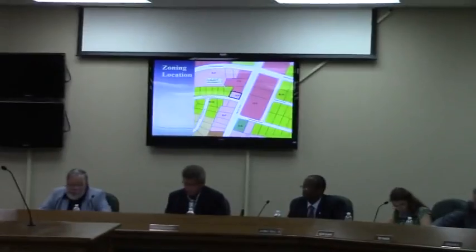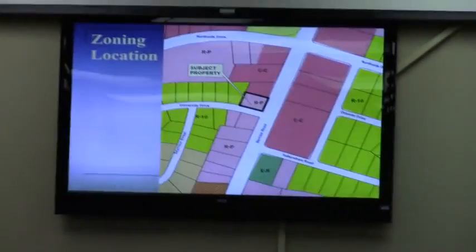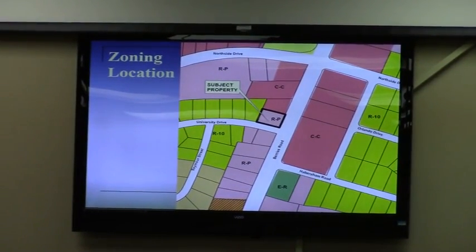This is a rezoning request for 0.377 acres to be rezoned from residential professional to community commercial. The property is located at 508 University Drive, which you see on the map on the screen and in your packet. It's at the northwest corner of University Drive and Venus Road.